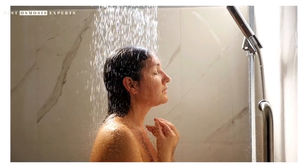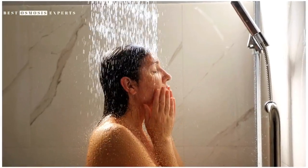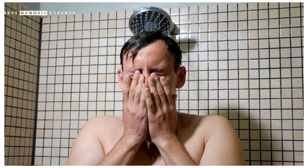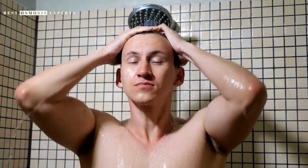Are rain showerheads worth it? If you value a luxurious shower experience and are willing to pay for it, then a rain showerhead may be worth the investment. However, if you prefer a more forceful stream of water or are on a tight budget, then a traditional showerhead may be a better option.